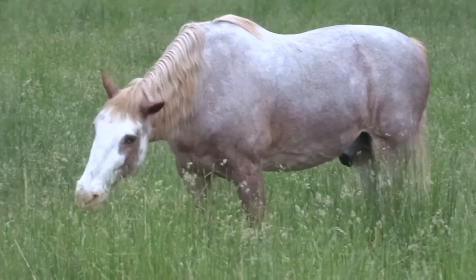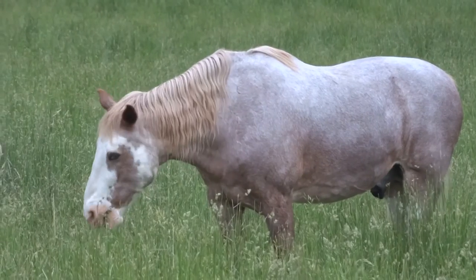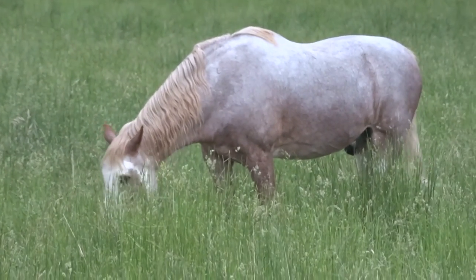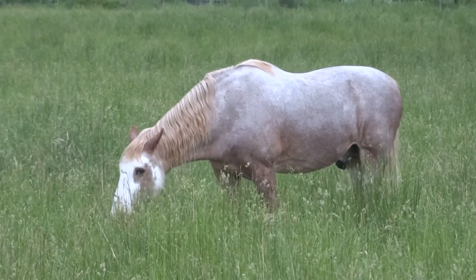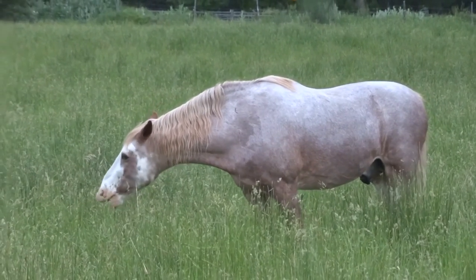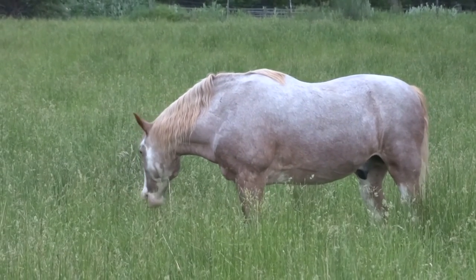Hello everyone. Earlier we shot a clip of a cow eating in the pasture, so I know we can do the same thing with the horse here. I don't know, just give it a shot, give it a chance. It's very relaxing, I think, to watch the animals graze in the field.